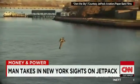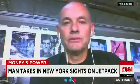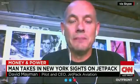Is it a bird? Is it a plane? It's a man in a jetpack flying around the Statue of Liberty. It was awesome. It was a dream come true, and I was just having a blast.